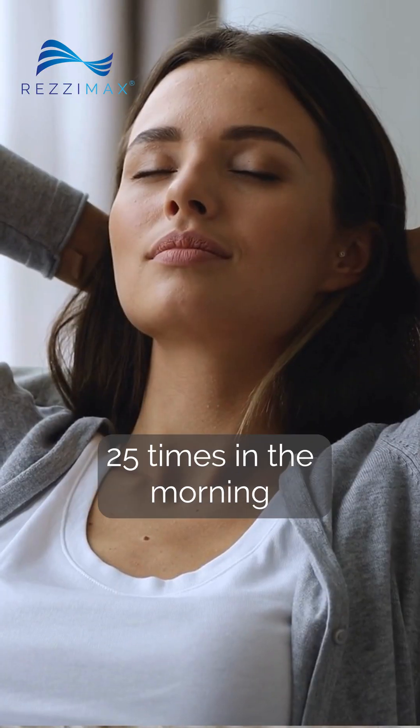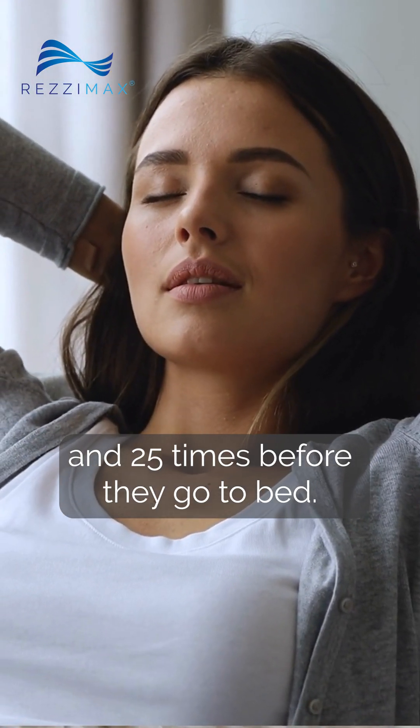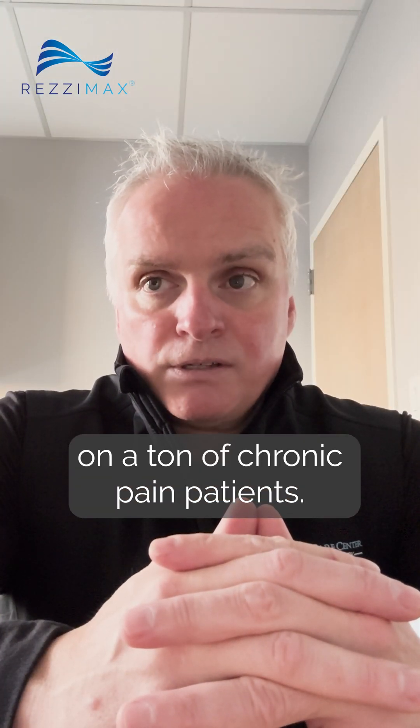When I have patients coming in for vagal stimulation, I want them to be breathing on their own. Also at home, I have them breathe 25 times in the morning before they get out of bed and 25 times before they go to bed. This has a really profound positive effect on a ton of chronic pain patients.